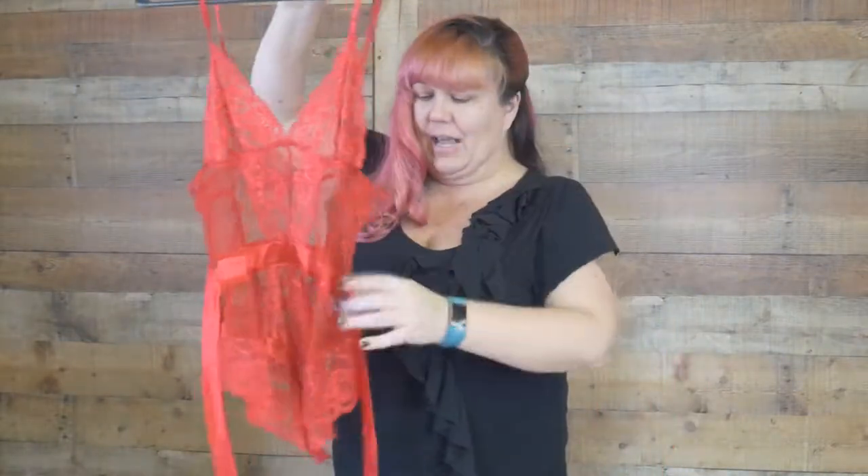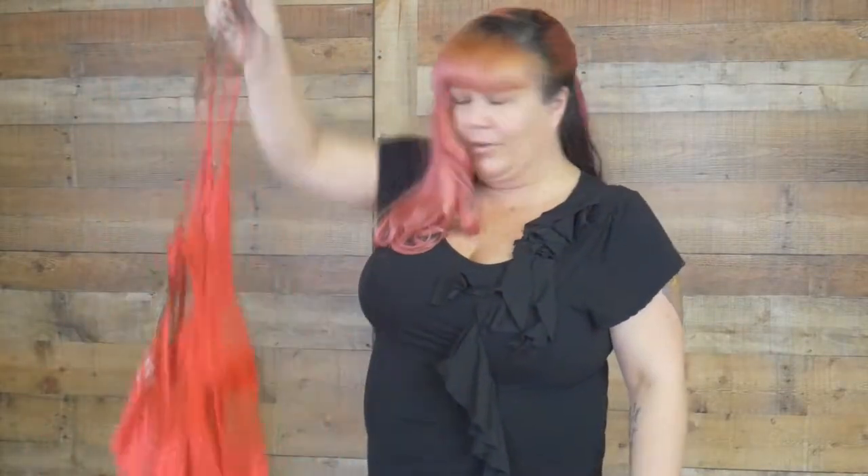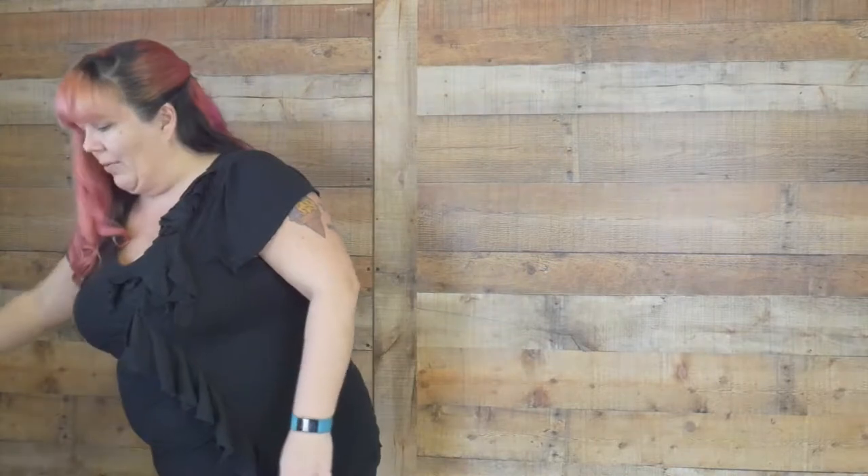It still has the tags on it. Absolutely gorgeous. It's going to make somebody look perfect. Love that one.